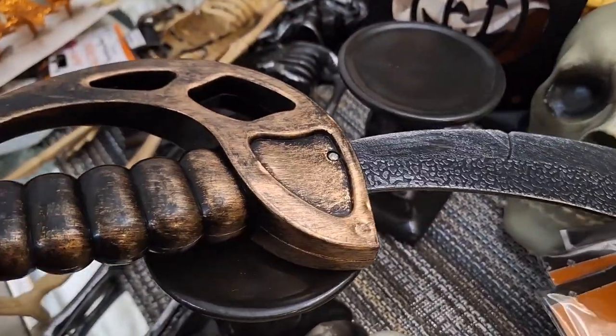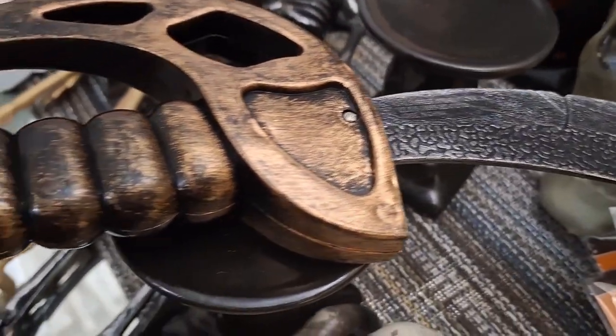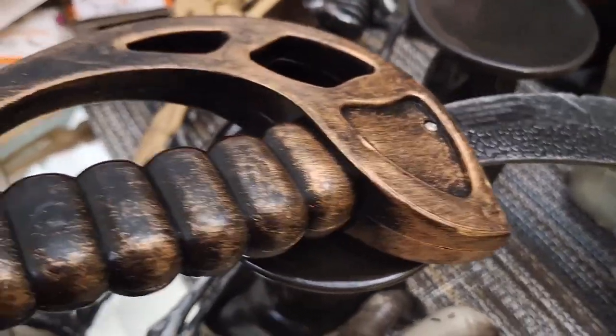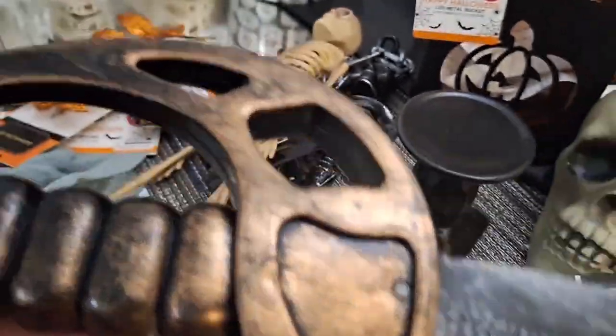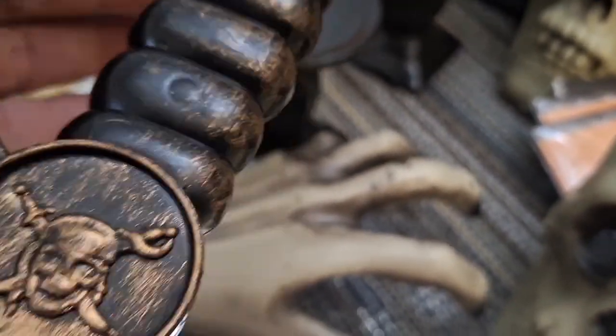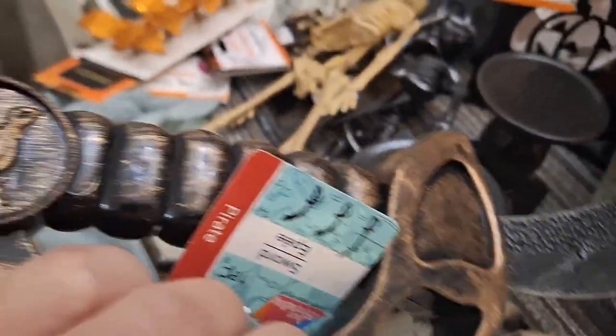I also bought this toy sword — I don't know how I'm going to use it but I thought it was fun and whimsy. I love the old style look with that rustic looking gold, so I had to pick it up. They do have several options with different designs but I really like this one — it has a little skeleton on it as well. That was from Dollar Tree.